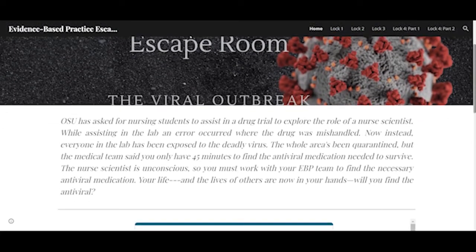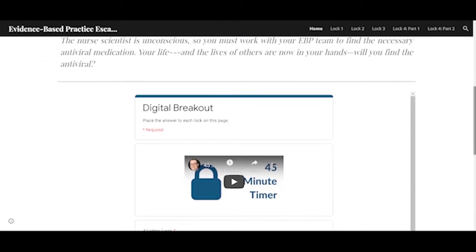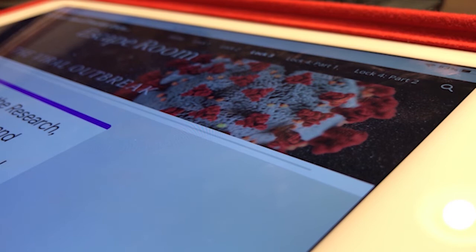Our course is all about evidence-based practice, so there are seven steps to evidence-based practice that they've learned throughout the courses of the semester. They'll get to practice that by going to the Health Sciences Library in the escape room, finding an article, and then focusing on the information we've taught them about research and understanding research.